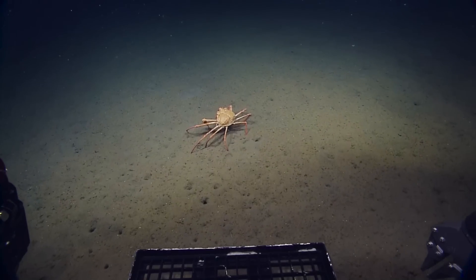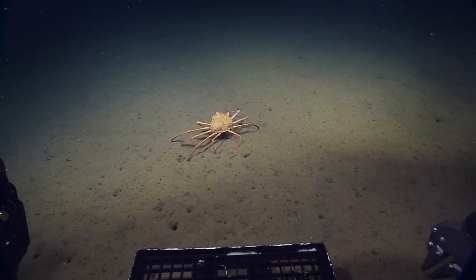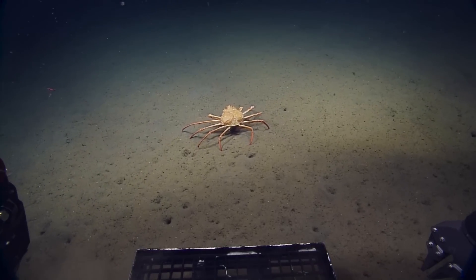Crab. Crab. Deploy the bait trap. Drop the bait. Boy, that's a big crab. Mr. Crab, would you like a snack?